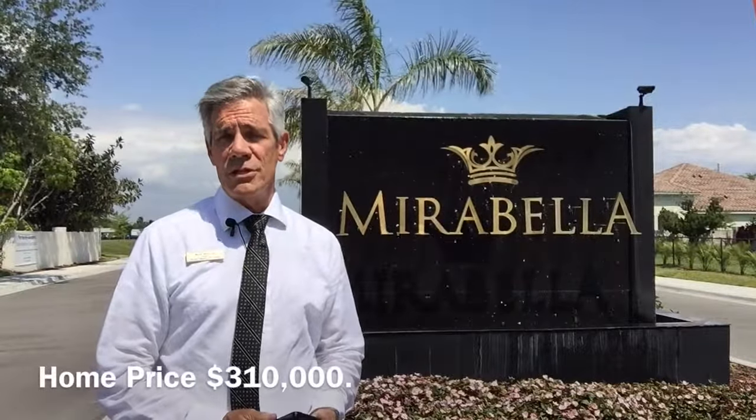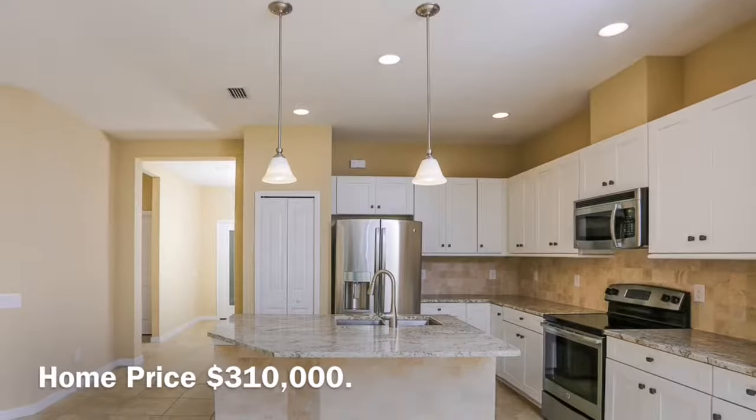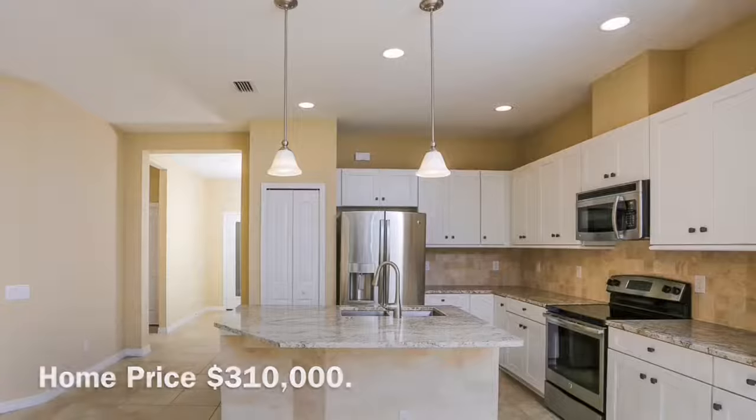This home features spray foam insulation, high-impact windows, upgraded granite in the kitchen and bathrooms, and tile through the main living area. It's a truly beautiful home.